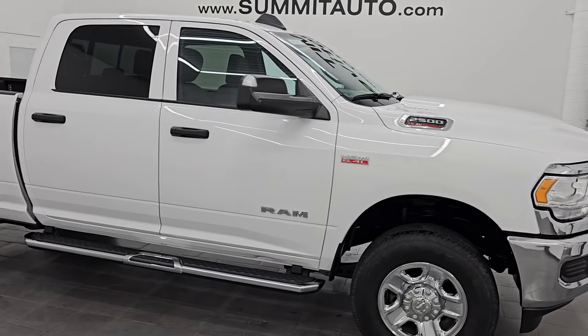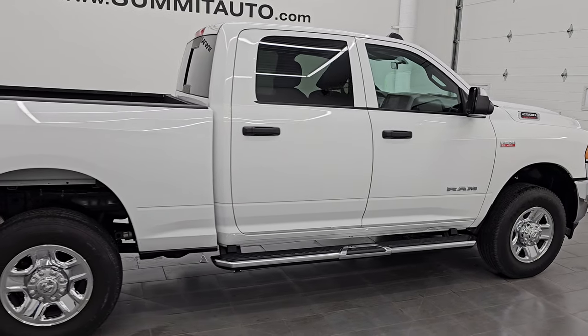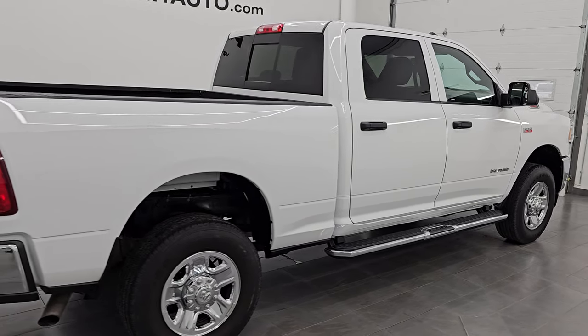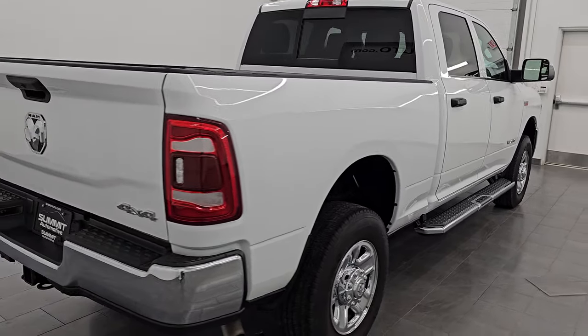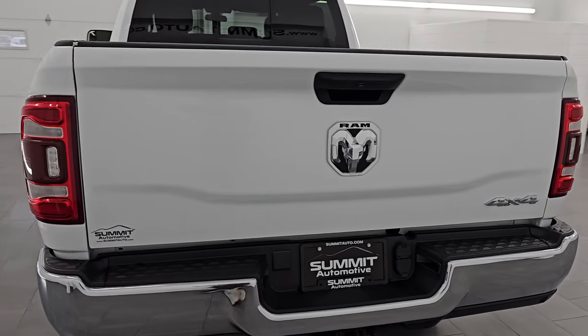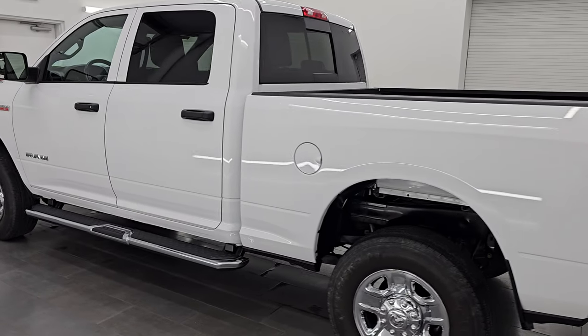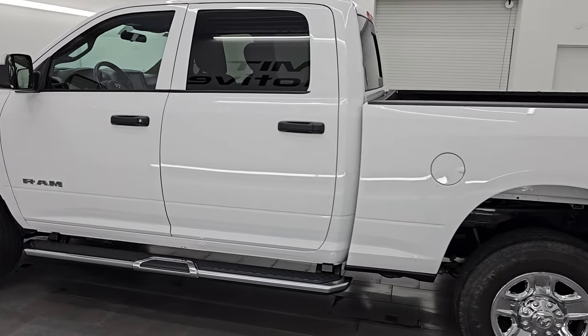Hey, this is Brett. Hope everybody's having a great day out there today. I am excited to go over this ultra clean 2022 Ram 2500 Crew Cab Short Box Tradesman Level 2 Package with the Chrome Appearance Group. This is stock number 14789Z. I'm here at Summit Automotive in Fond du Lac,